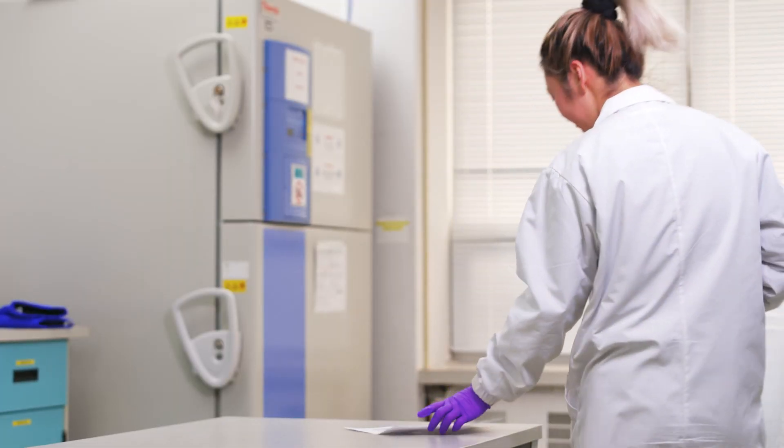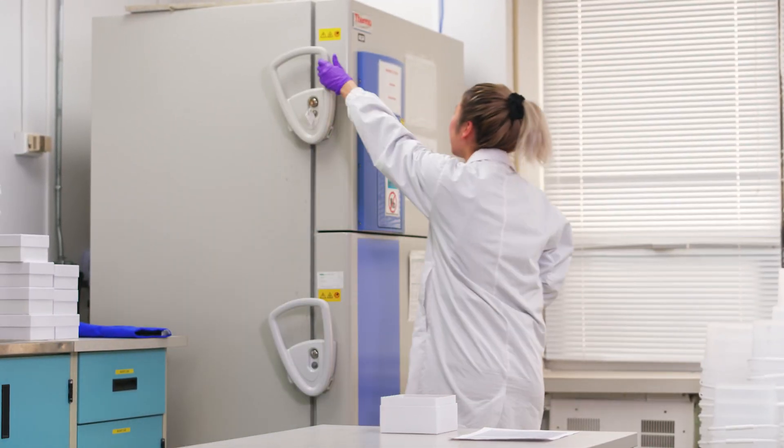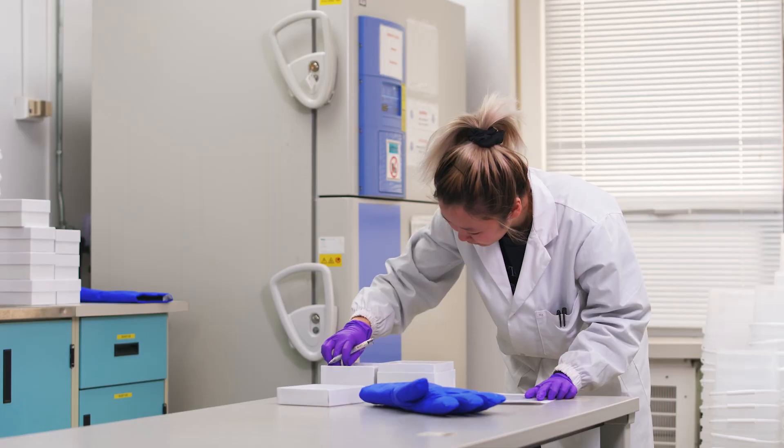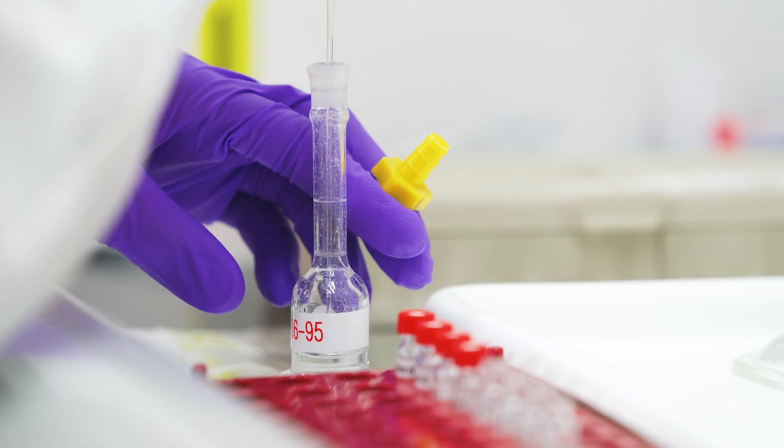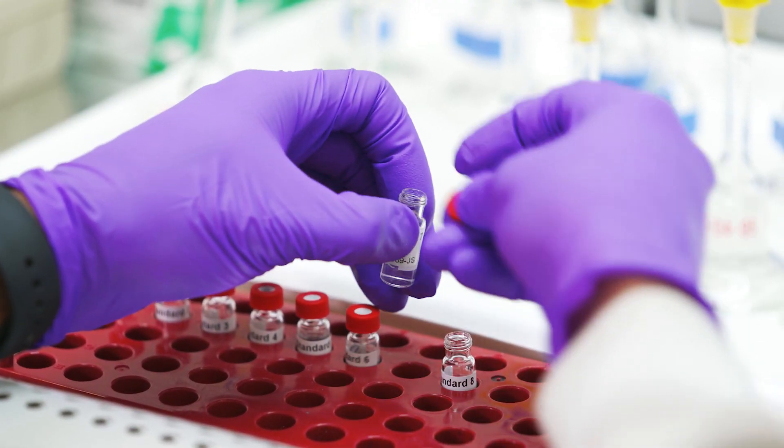The scientists need to accurately identify which pesticides may be present in the water sample and determine their concentrations. To do this, they use commercial pure pesticides, known as standards, to compare with the water sample.